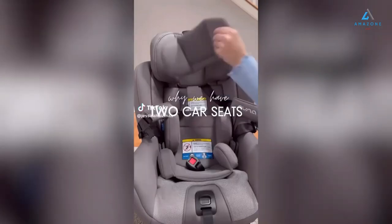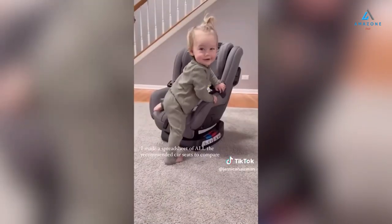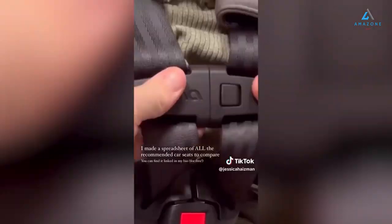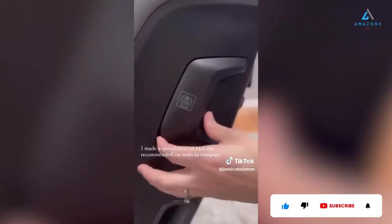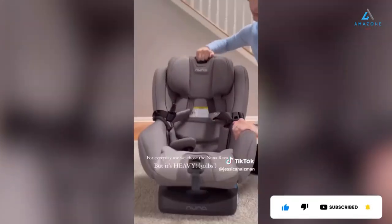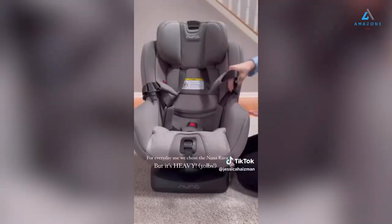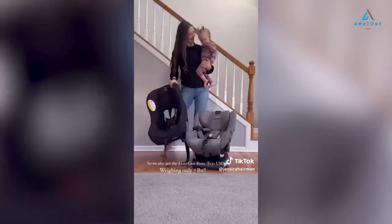You're probably wondering why I have one child and two car seats. The truth is I made a spreadsheet to figure out what the best car seat for our family was going to be, and it ended up being two different ones. For everyday use, we chose the top recommended car seat which was the Nuna Raba. But the seat itself weighs almost 30 pounds, so we snatched up the Maxi Cozy Rami which weighs only 7 pounds and is perfect for travel.